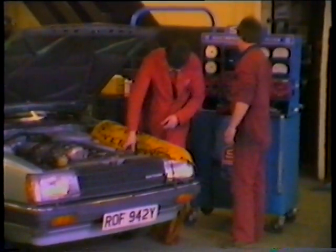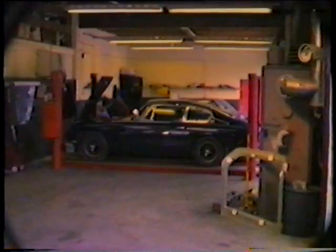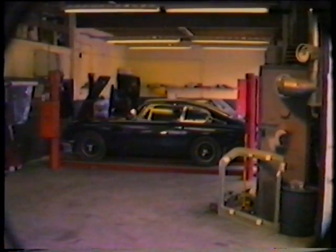Our service department, under the guidance of service manager Paul Barton, has factory-trained technicians using the very latest equipment. We're always pleased to carry out work on any make of car and are quite happy to collect and deliver to your home. A loan car can also be provided by appointment.